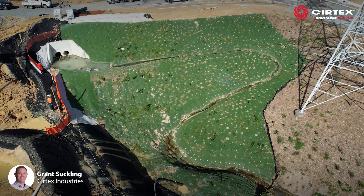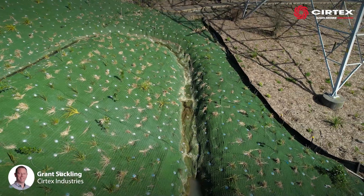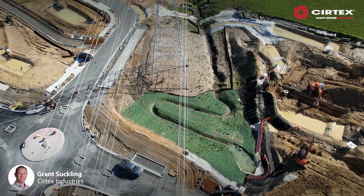Also down the steep slope, an engineered winding water course was designed to slow the velocity of the water being discharged from the stormwater pond.